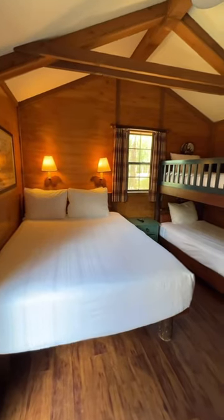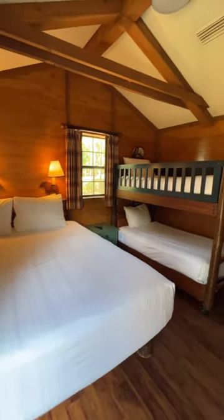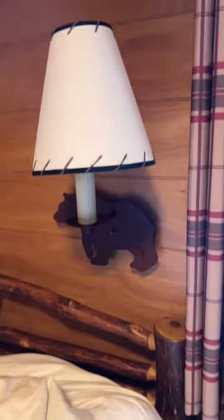This cabin has one bedroom with a full-size bed, and then it has a bunk bed, which is so fun. I also love all of the nature details throughout the cabin.